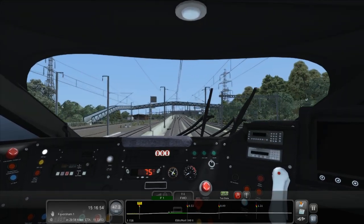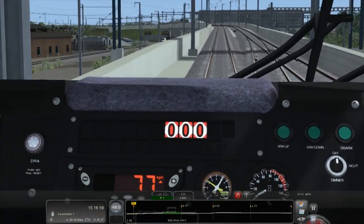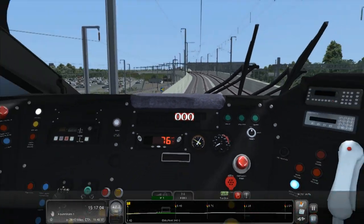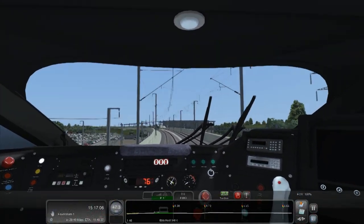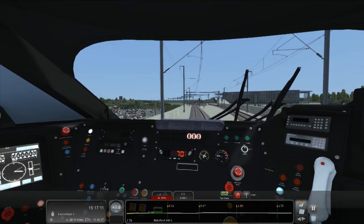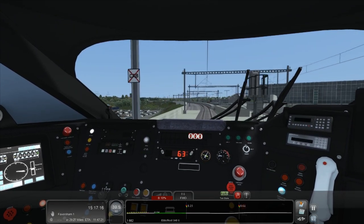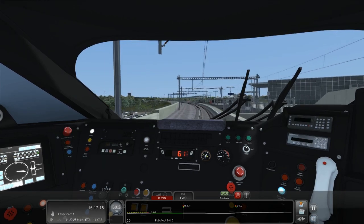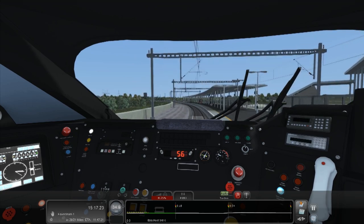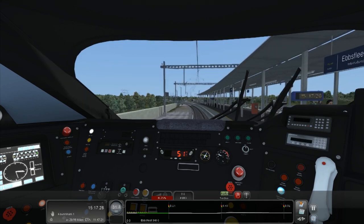I wonder if there's a way to change the track ahead - that would mean the signalling system stops at the next signal. I think we are meant to stop at Ebbsfleet and we need to start braking. It was going a lot faster than I realised. Let's slow it down. 25% brake should be fine - 0.3 of a mile, it's coming up fast. Let's go 40% brake.